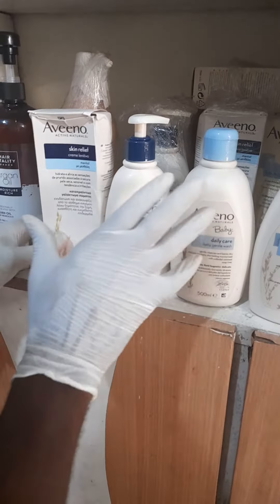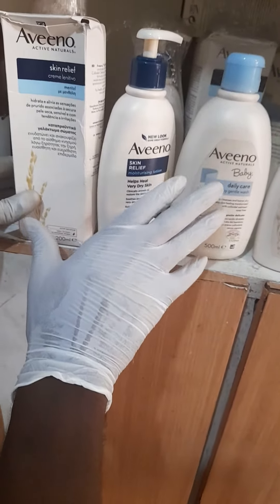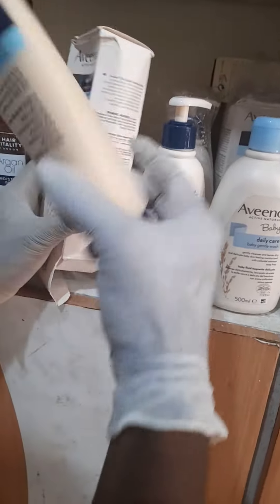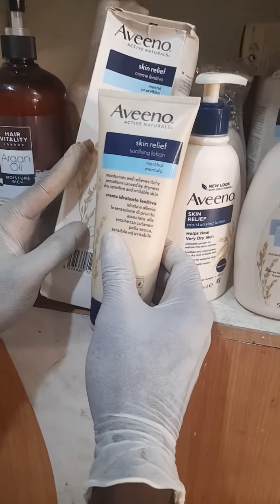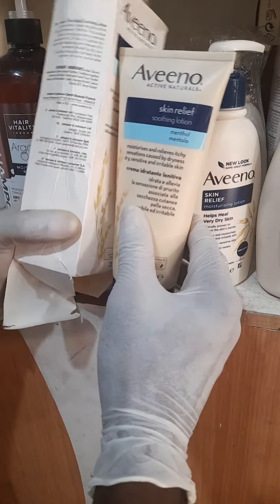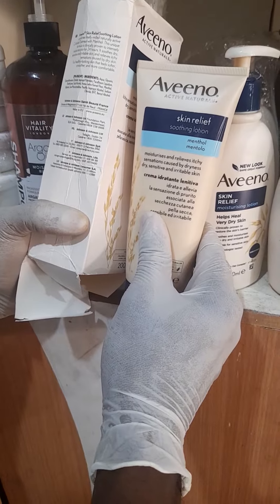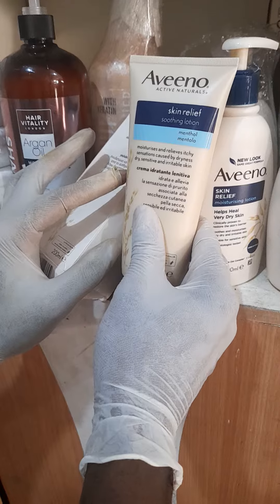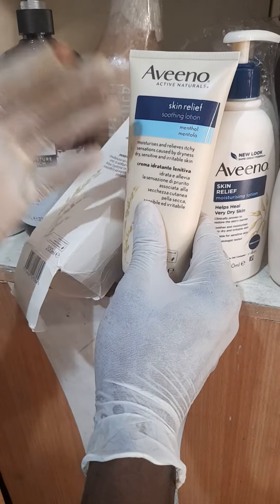Many products are Aveeno active natural products — they are special products made for babies. Now look at this: this Aveeno lotion is purposely made to take care of the child by moisturizing and relieving the sensation caused by dryness, dry skin, or sensitive irritation. So if your child has irritation or itchy skin, this can help.